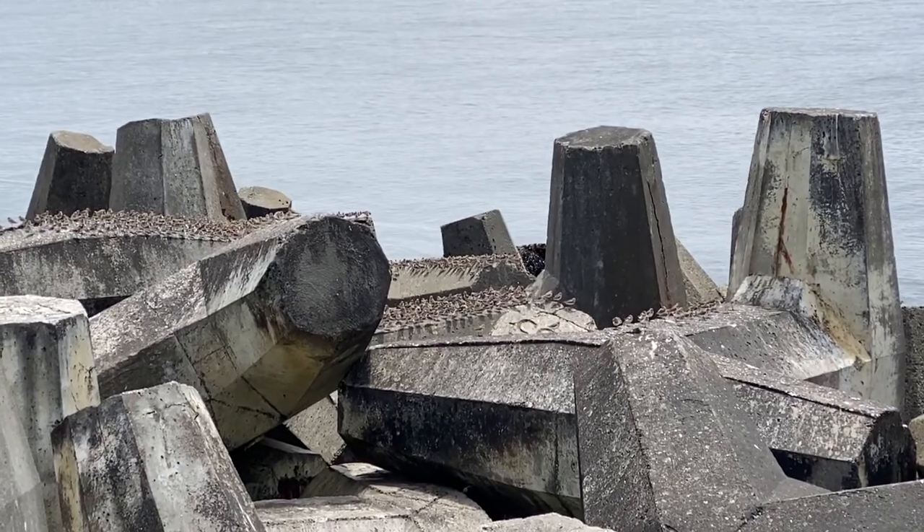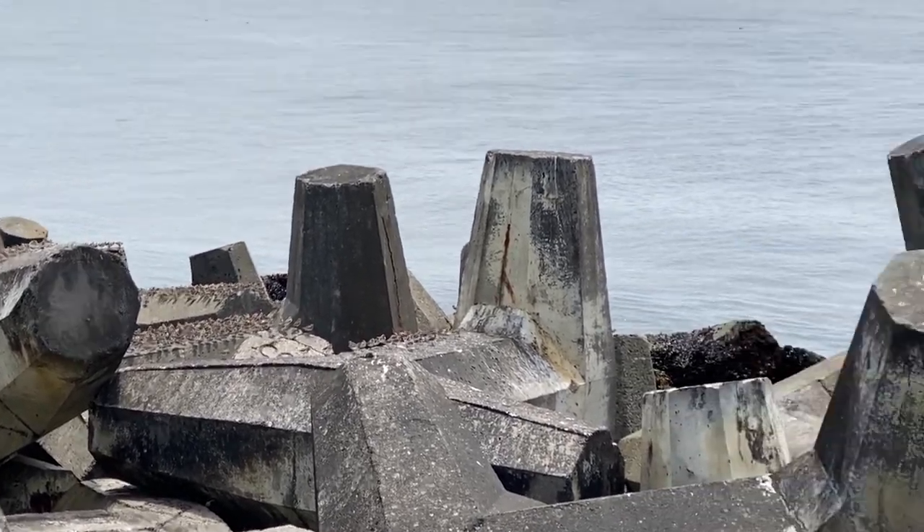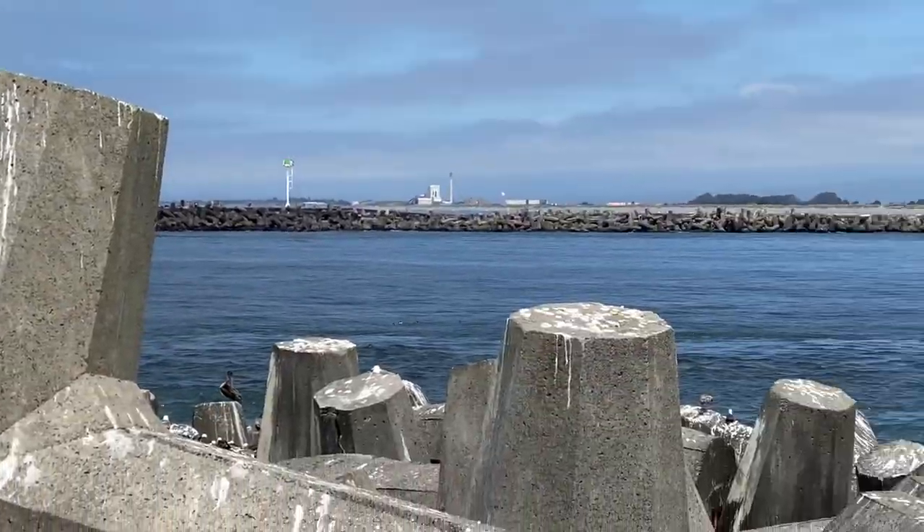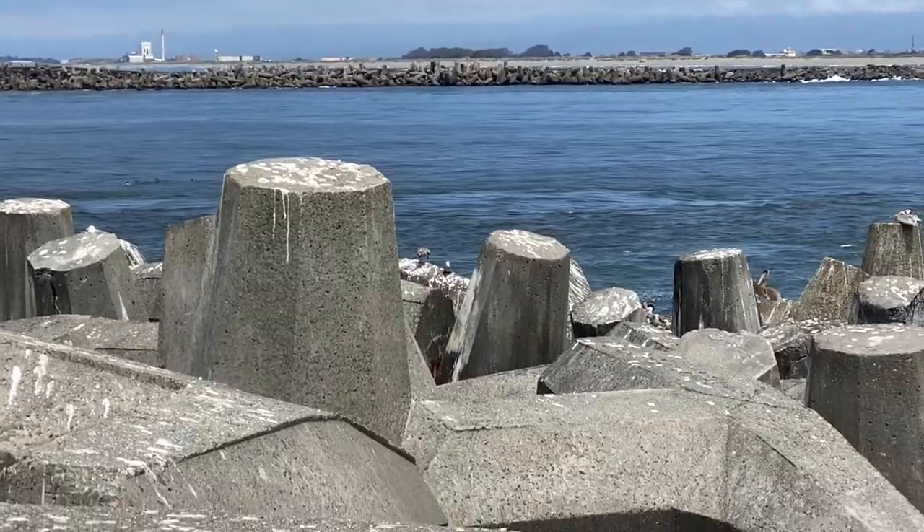Some really nice brown pelicans out here too. Here's some brown pelicans.